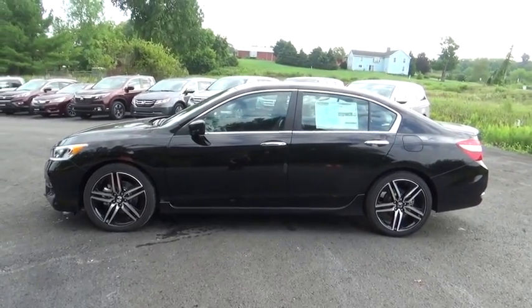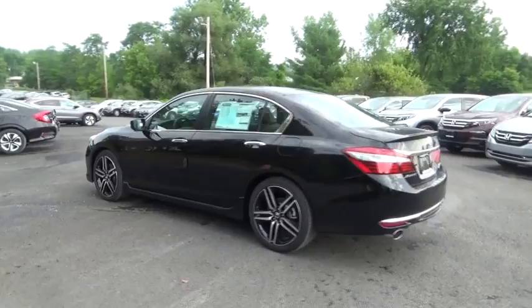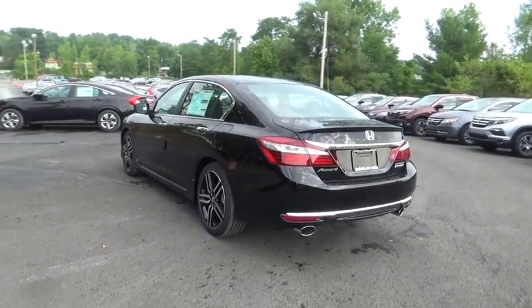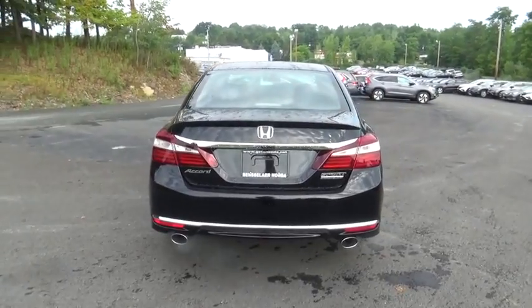Here are some of this vehicle's great options: traction control, stability control, keyless entry, steering wheel audio controls, anti-lock braking system, backup camera, leather-wrapped steering wheel, and Bluetooth.